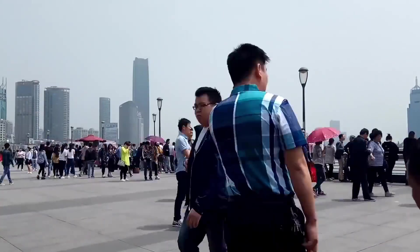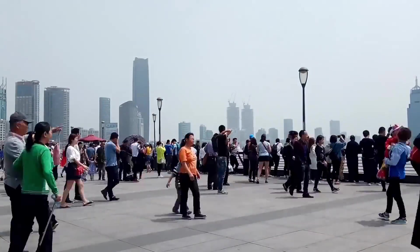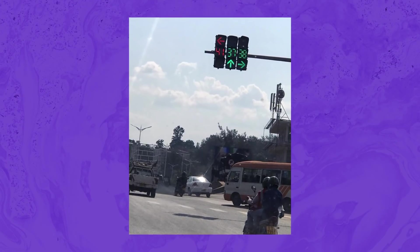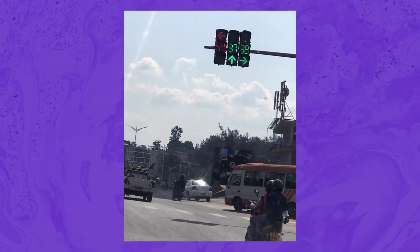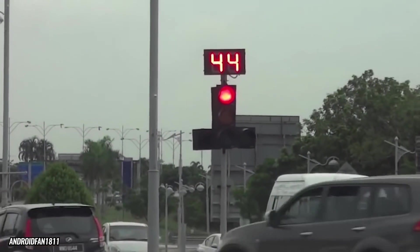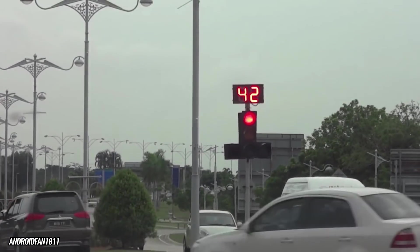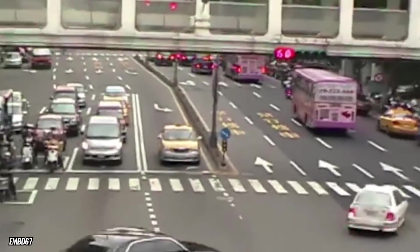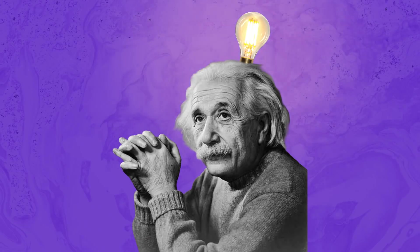Speaking of lights, here's a quick shoutout to the traffic lights in places like Rwanda and India — not revolutionary, but subtly genius. They display the amount of seconds until the light's going to change color. It won't win any innovation awards, but it's sure a clever feature that someone clearly smarter than us came up with.